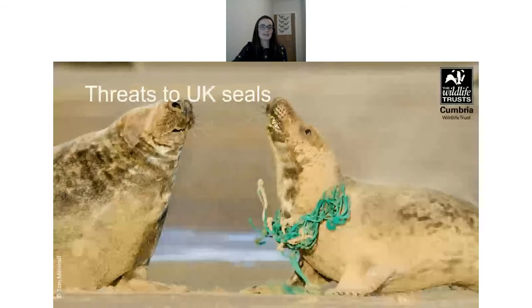Seals can also get a disease known as PDV, first identified in 1988 when there was a mass outbreak among seals in northern Europe that killed around 18,000 animals. The virus is similar to the distemper virus caught by dogs and is highly contagious — a bit like a common cold in humans. Interestingly, it mainly affects common seals and grey seals seem to be less susceptible.